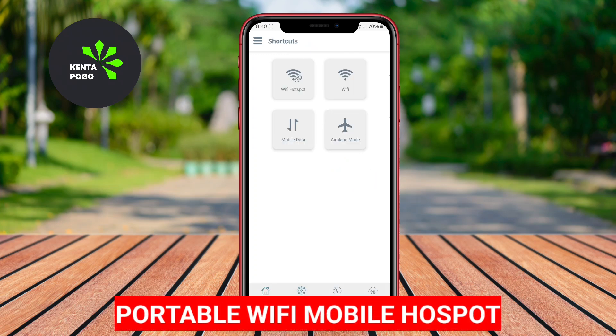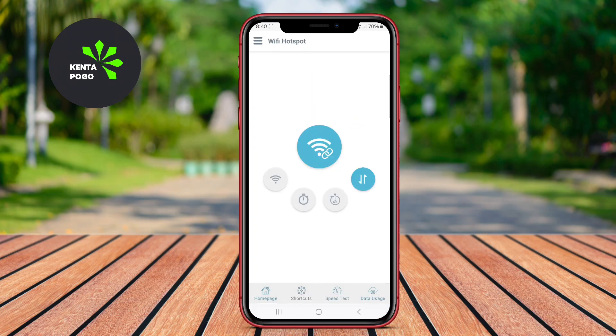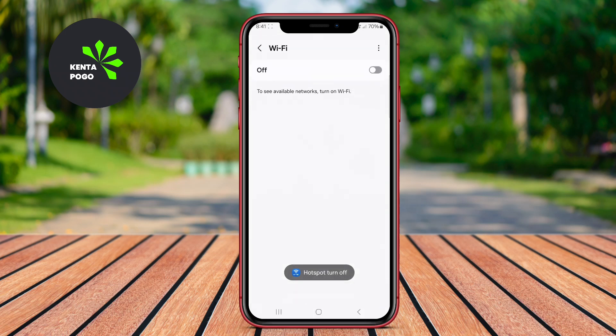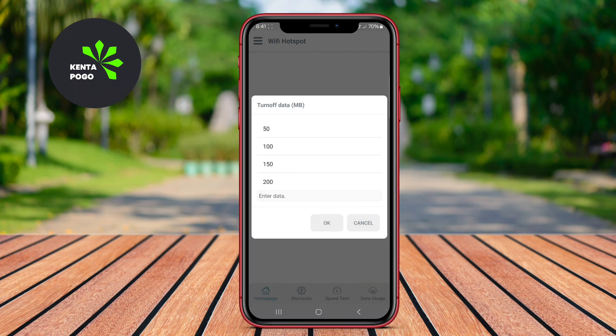Portable Wi-Fi Mobile Hotspot. This application transforms your Android device into a portable Wi-Fi hotspot, allowing you to share your mobile data connection with other devices. It offers features like password protection, customizable network name, and easy setup.